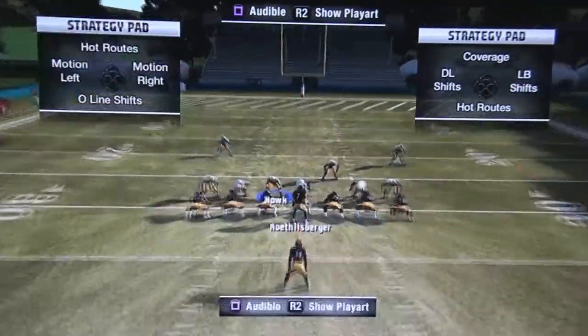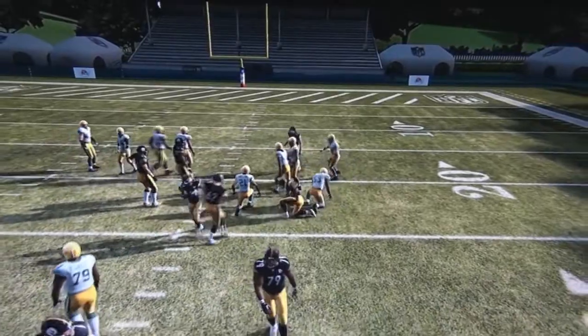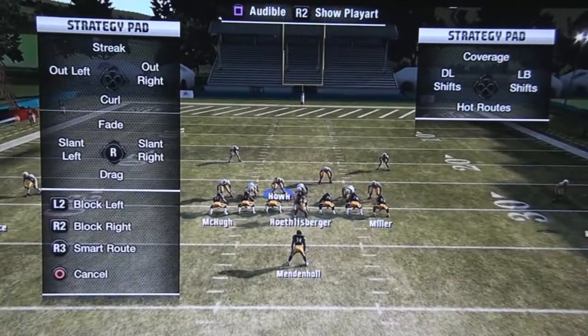Now we're gonna do it against press. Make sure you drag the tight end to the inside. I'm just gonna motion the receiver and it still catches it for pretty much seven to eight yards. Sometimes you could even go for a touchdown.